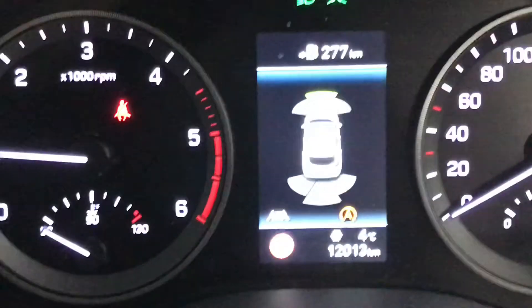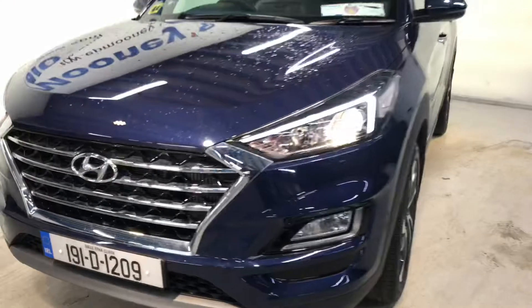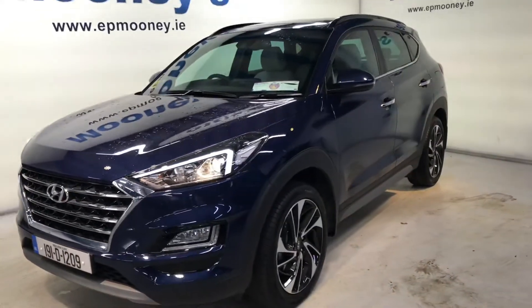There are seven airbags to keep you safe. There's only 12,000 kilometres on the clock, and it comes with the remainder of its Hyundai unlimited mileage warranty.